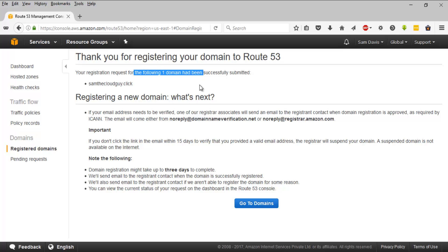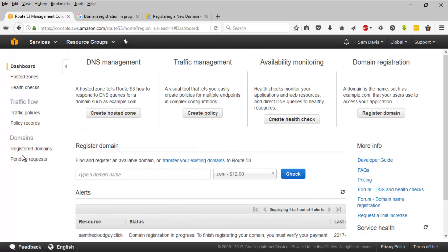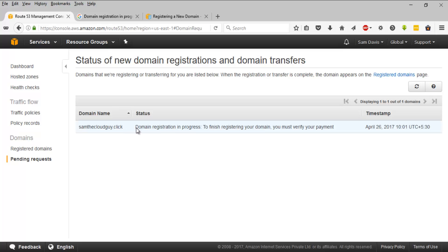Our domain registration request has been successfully submitted. This is the domain we opted for: samthecloudguy.click. They will send a verification email, and it might take up to three days to complete. Let's go back to the domain dashboard. Here you can see the status: domain registration is in progress. Let's wait until it becomes available. I can click on 'Pending Request' and it says domain registration is in progress.